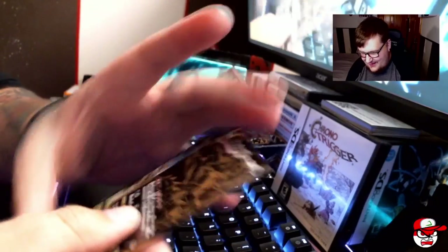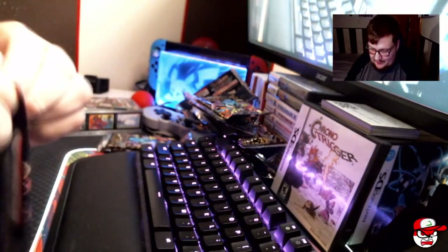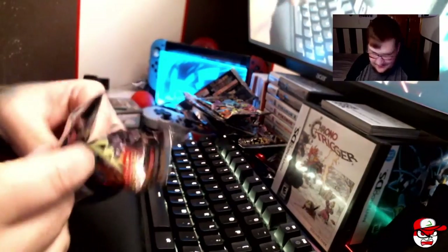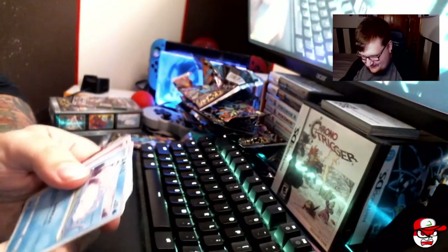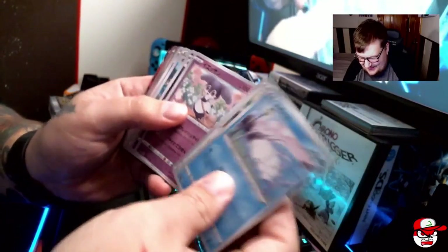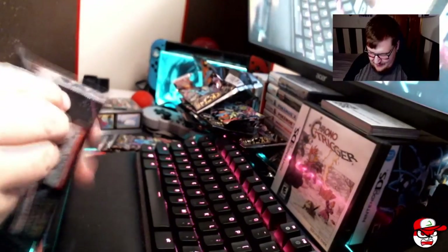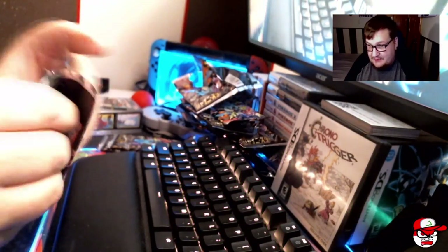I can't believe I pulled that — and that's the Eternatus. I'm kind of shaking a little bit. I was wanting that, or at least something good, and that's really good. Oh, we got a VMAX too — that's insane. I didn't expect to pull that. That makes me really hopeful about this set. Maybe we'll pull something really good. I'm not complaining. We've got three packs left.